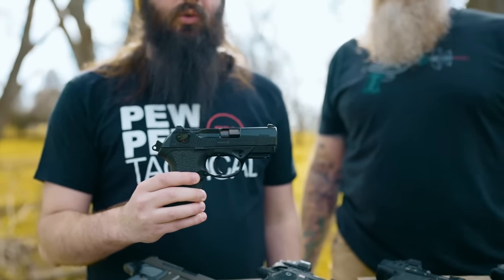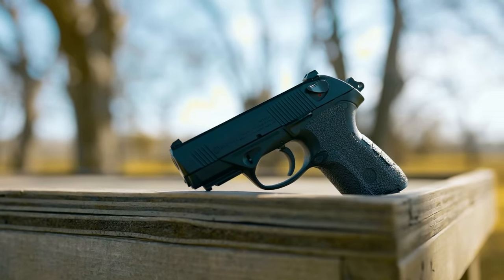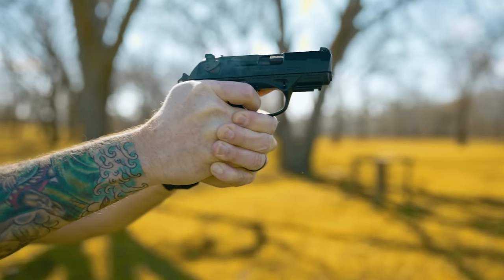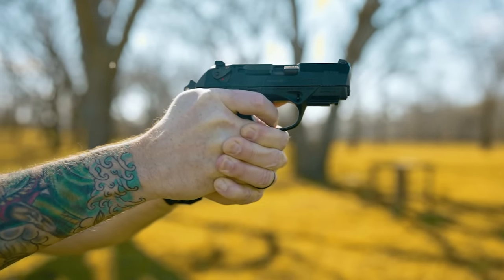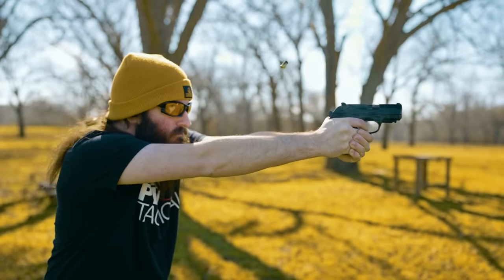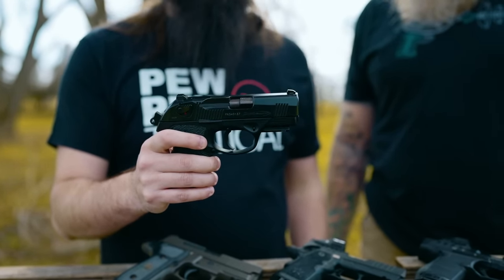Fourth on our list is the Beretta PX4 Storm. I did not have this on my bingo card for comeback gun of the year in 2023, but a lot of you mentioned this in the comments. One of the main things about the PX4 that makes it so different is it actually has a rotating barrel — when you pull it back, the barrel doesn't tilt up, it rotates, and that kills a lot of the recoil. It keeps the gun from flipping up too much. On top of that, the PX4 is just absurdly reliable. People are going 20,000 to 30,000 rounds without failures. There's a lot of modularity built into the gun — you can swap out the side plates for decockers and different safety models. I put a Langdon trigger in here, and this is just a really excellent, low-recoiling, ridiculously reliable carry piece from Beretta.